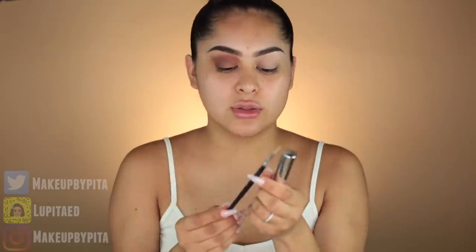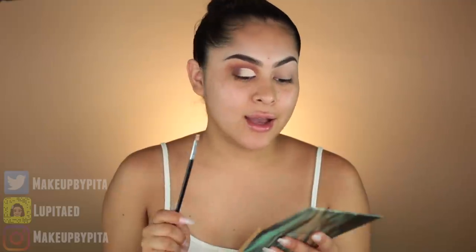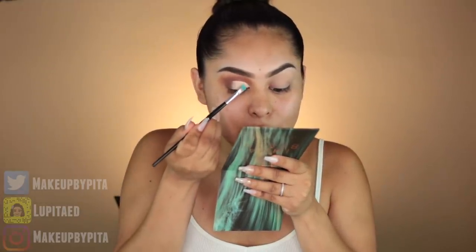Now I'm going to start working on my cut crease. I'm taking the Wonder Cover HD Concealer and the F16 brush I used earlier. Putting a little bit on the back of my hand — and we have the cut crease! Now I'm going to take this teal color, which looks so pretty, using the 815 brush and pressing it on top of the concealer. This concealer is so dry, but we're just going to go with it.